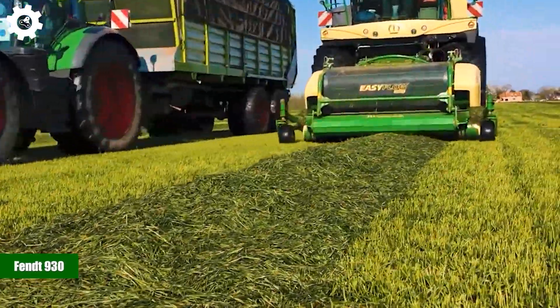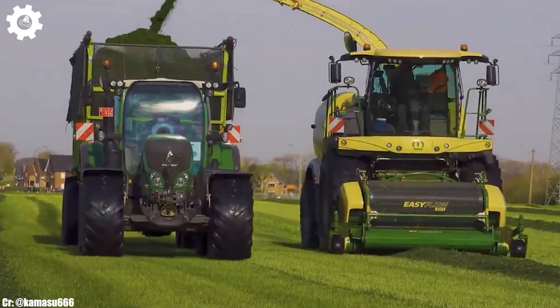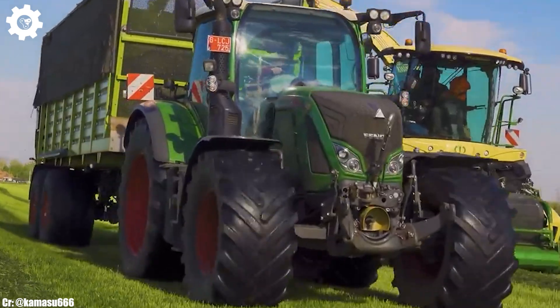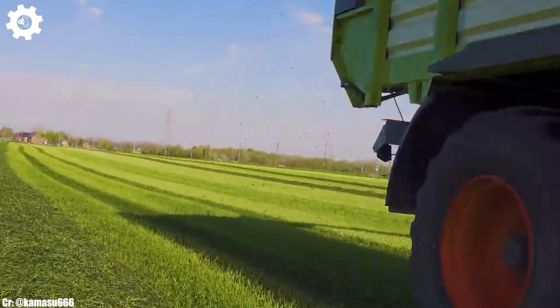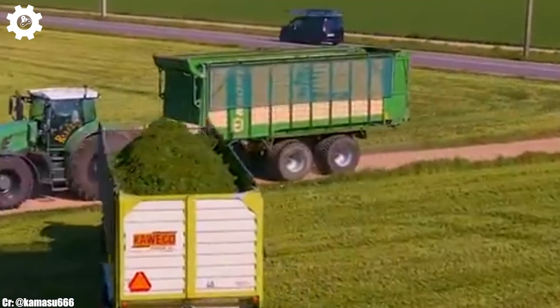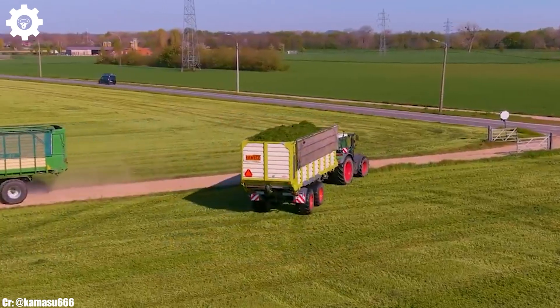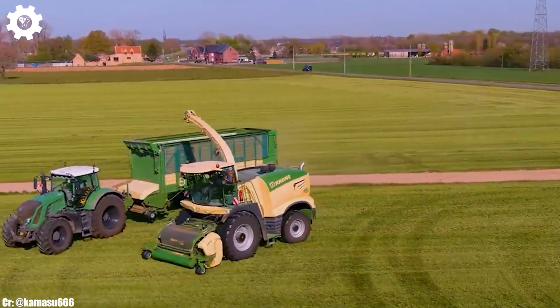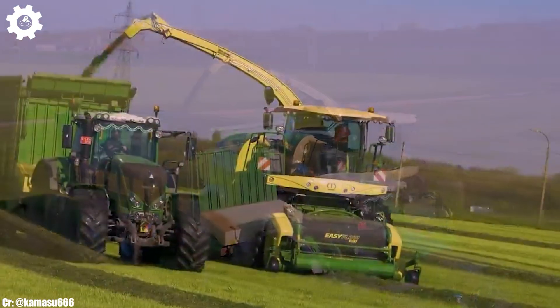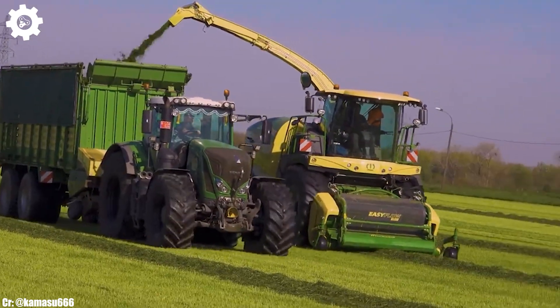The FENDT 930 is a powerful and versatile tractor that epitomizes the principles of efficiency, precision, and advanced technology in modern agriculture. With a robust engine delivering around 300 horsepower, this machine is designed to excel in a wide range of farming tasks, making it an ideal choice for medium- to large-scale agricultural operations.